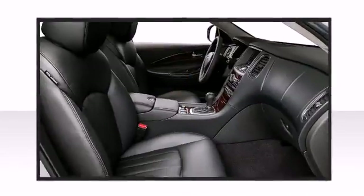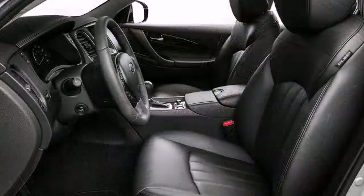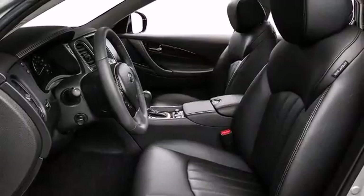Comfort awaits in the luxurious cabin of the QX50, with leather upholstery, maple interior accents, and a leather-wrapped steering wheel and shift knob.